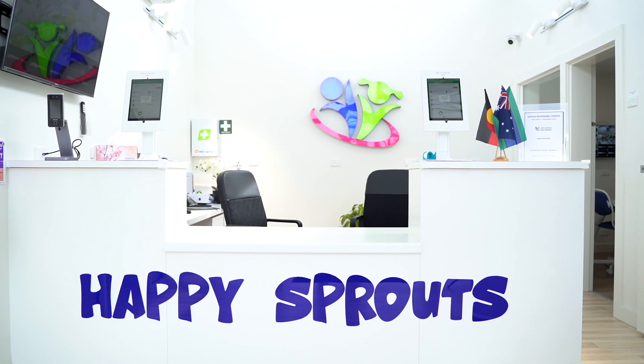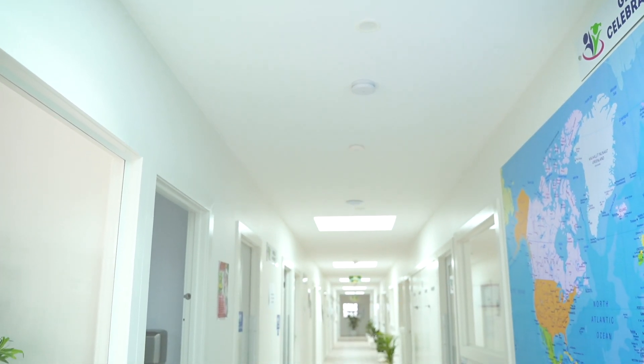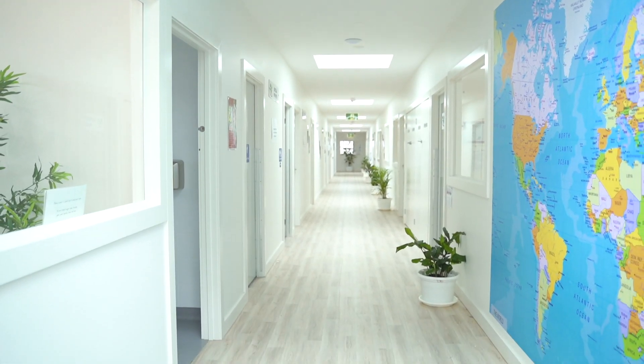At Happy Sprouts, we know you want the best for your child. Over the next couple of minutes, we'll show you what best looks like in Australia.